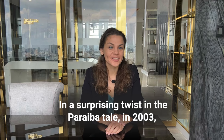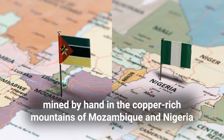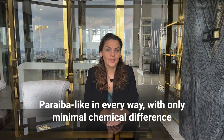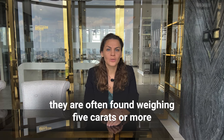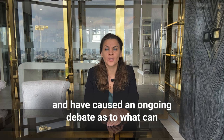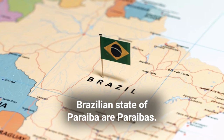In a surprising twist in the Paraiba tale, in 2003 a new wave of voluminous green-blue tourmalines entered the market, mined by hand in the copper-rich mountains of Mozambique and Nigeria — Paraiba-like in every way, with only minor chemical differences to those unearthed in Brazil. They are often found at 5 carats or more and have caused an ongoing debate as to what can and cannot by definition be called a Paraiba tourmaline. Some insist that only tourmalines from the Brazilian state of Paraiba are true Paraibas.